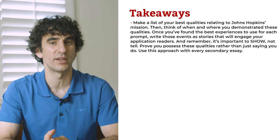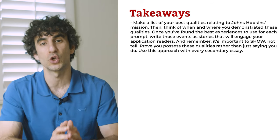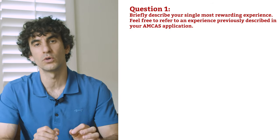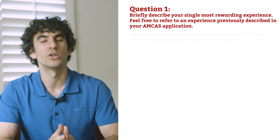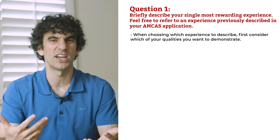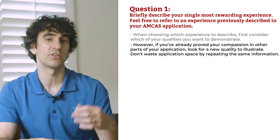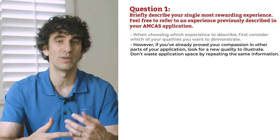When you finish this video, be sure to read our supplementary guide, 'How to Get Into Johns Hopkins Medical School,' to find full-length essay examples. Question number one: briefly describe your single most rewarding experience. When choosing which experience to describe, first consider which of your qualities you want to demonstrate. You might show your compassion by speaking of the summer you spent driving patients to and from chemo treatments. However, if you've already proved your compassion elsewhere, look for a new quality to illustrate. Don't waste application space by repeating the same information.